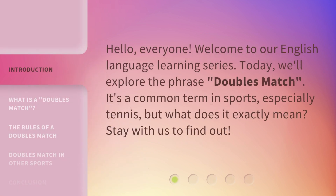Hello, everyone. Welcome to our English language learning series. Today, we'll explore the phrase 'Doubles Match.' It's a common term in sports, especially tennis, but what does it exactly mean? Stay with us to find out.